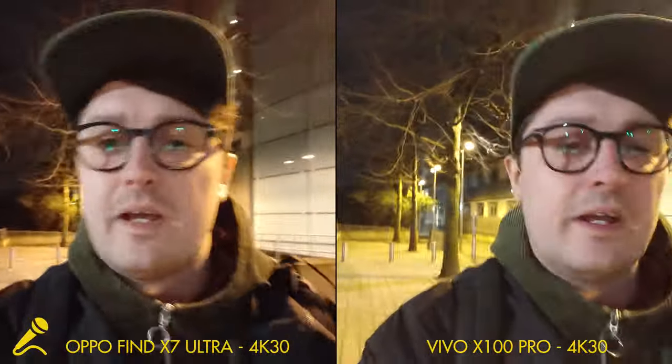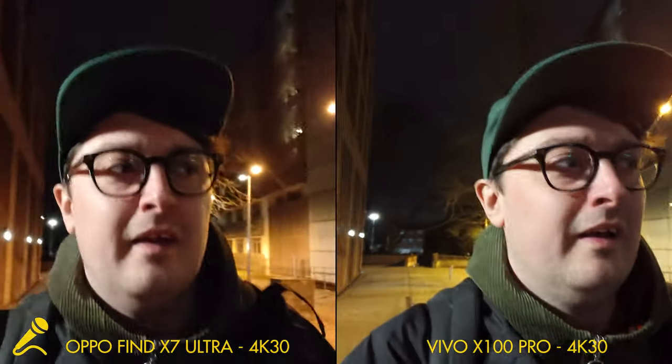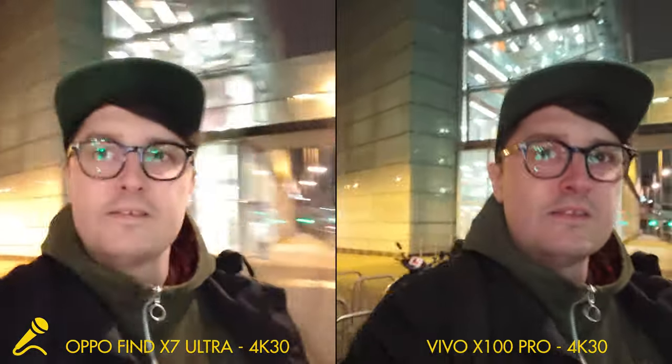It's a bit of a horrible evening — it keeps threatening to rain, so hopefully we don't get any raindrops on the lenses. But yeah, let's see how we do.